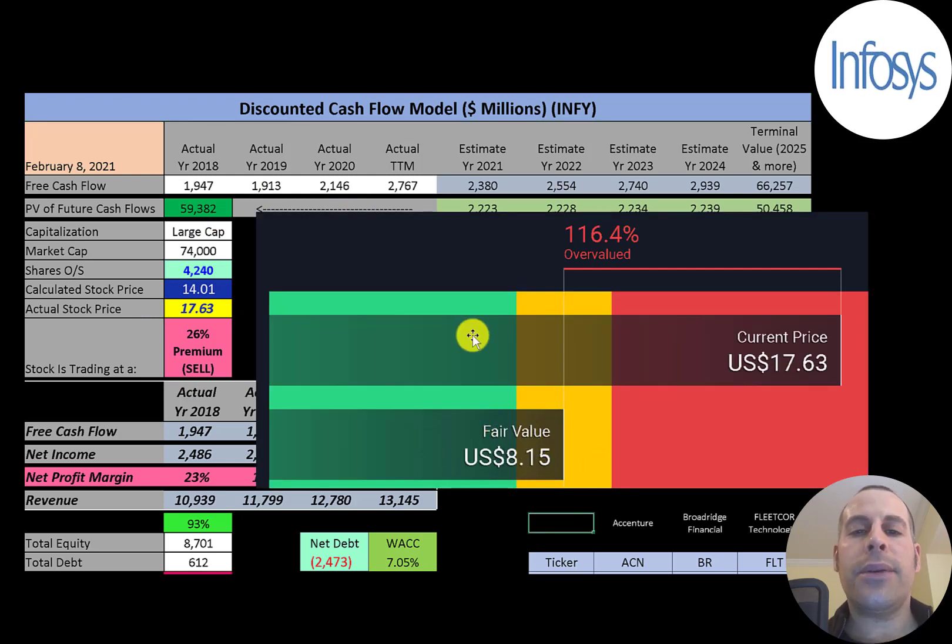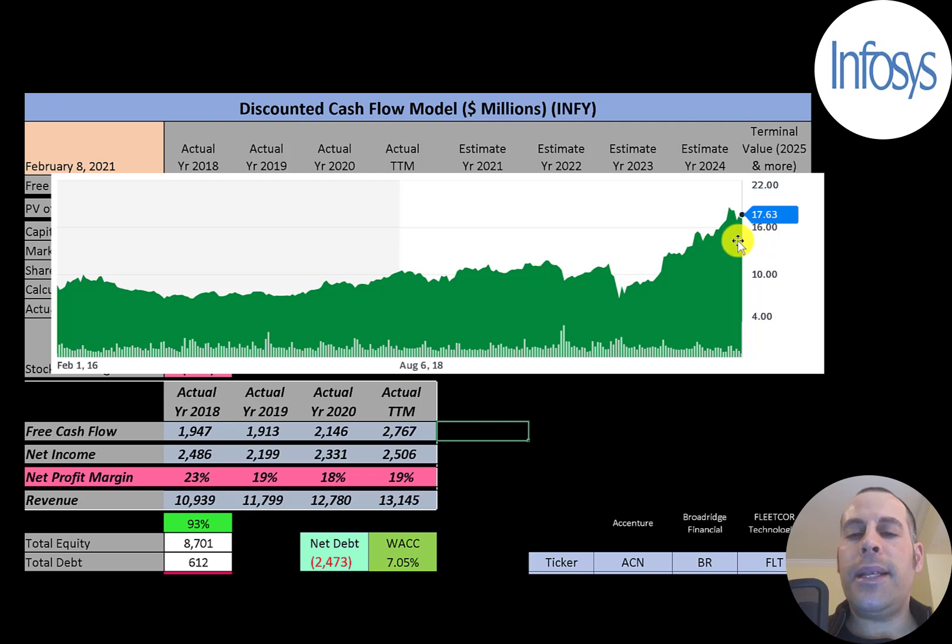Simply Wall Street is much lower than me, at $8.15 a share, saying it's really overvalued. I think my future free cash flow estimates are pretty conservative based on their past, but my intrinsic stock price is still below where they're trading. If I had done a video on this company about six months ago it would have been a buy, but the stock price has come up so much that now it's a sell.